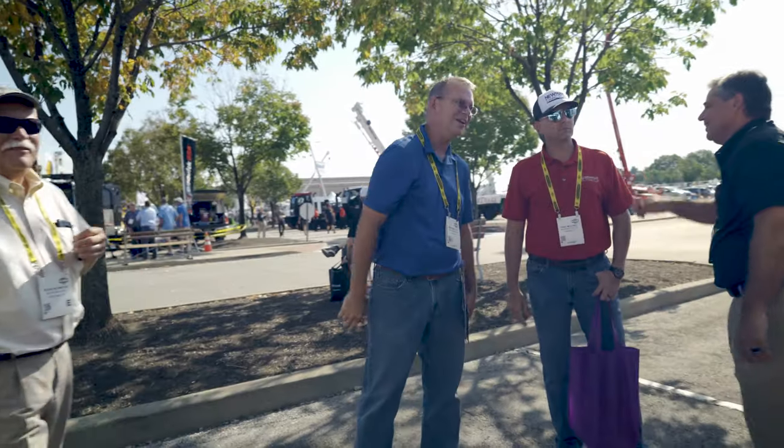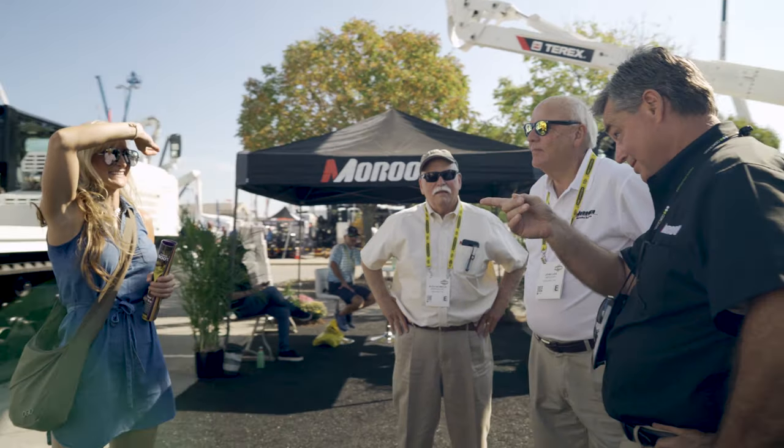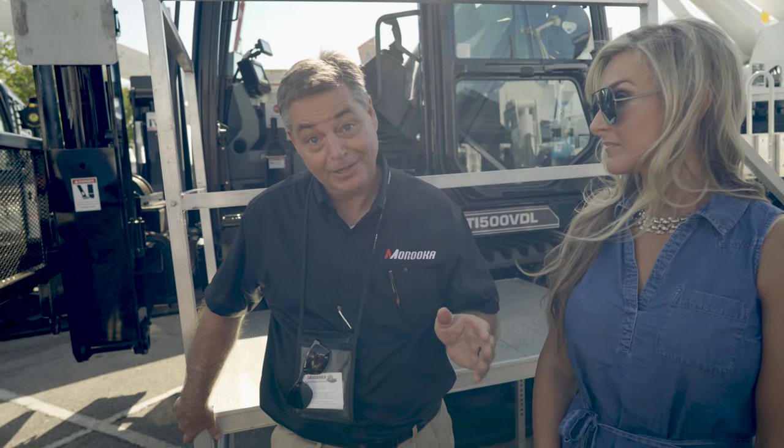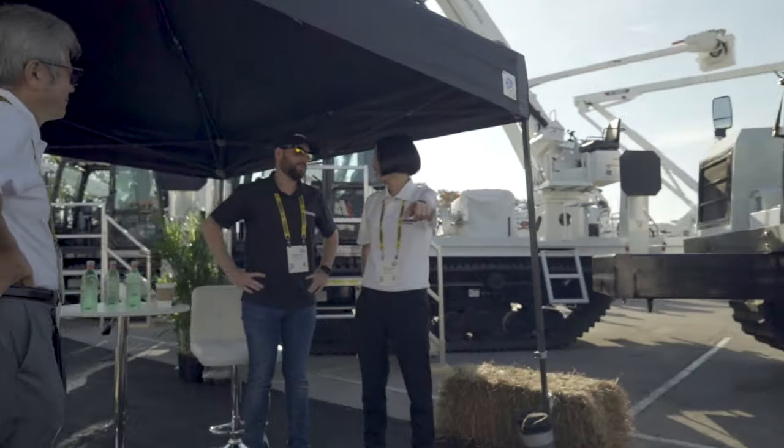Well, we're here to support the dealers for the sixth show in a row. We've got a lot of new products — the 4,500 with a 40-ton crane, and the new 1,000s are out. Your dad has some on order for Newman Tractor. It's been a great show, and it looks like next year is going to be good for the industry and for Maruca.